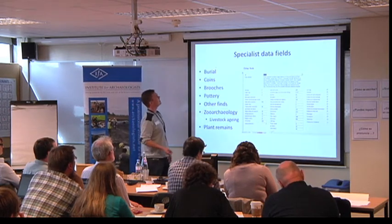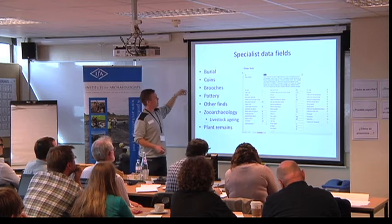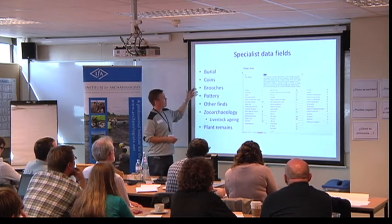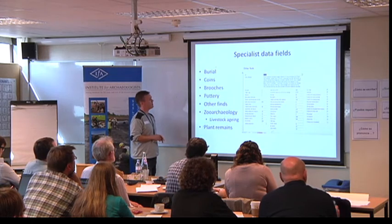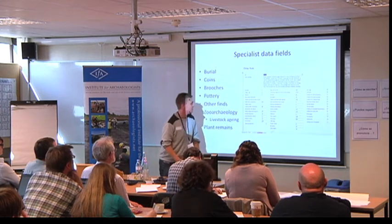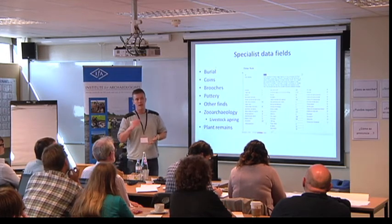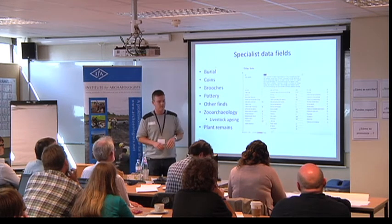We go through to a site database with different levels of classification of sites and site summaries. Then we have different specialist data fields: burial evidence looking at demographic data, grave goods, burial rites, burial style, coinage using Reece periods. We also have pottery data, which is hugely varied across reports. On data-rich sites we've got something like 168 glass objects and several hundred quernstones. And we're recording environmental remains — zooarchaeological data, mainly quantification data but also age-at-death data — and plant remains, mainly charred cereals.